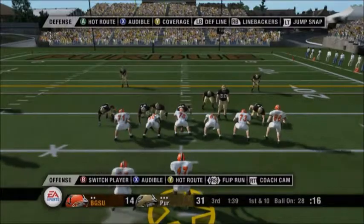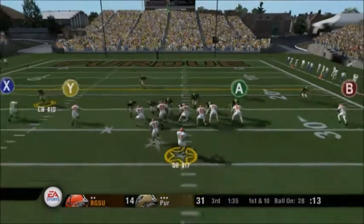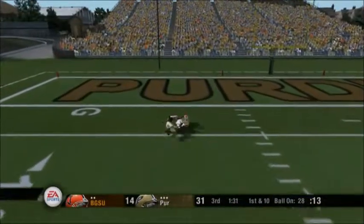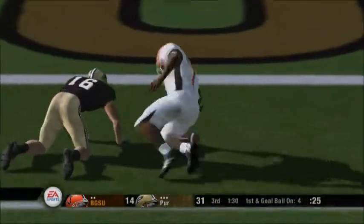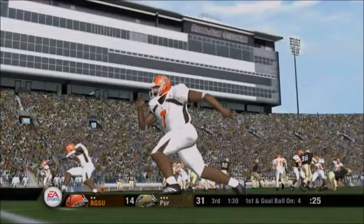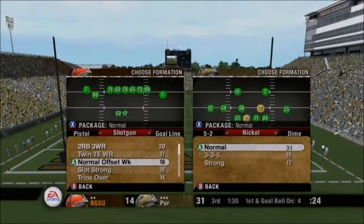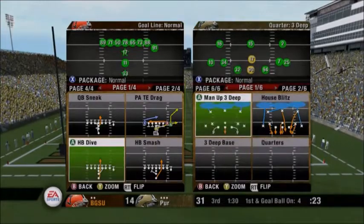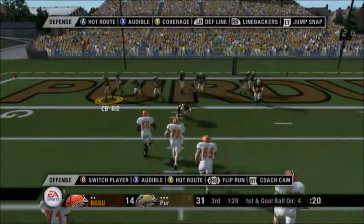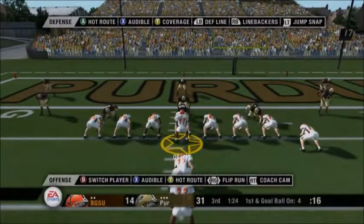From the 28-yard line, first down. Bowling Green comes out on the shotgun. They'll throw on first down — he rifles it to the left, complete. What a play and that is first and goal. That looked like the same play they ran just a moment ago. You're exactly right — the reason for that is they feel they have a defensive mismatch out there. First and goal. Purdue brings in their prevent defense — there are seven DBs out there.